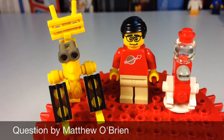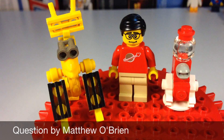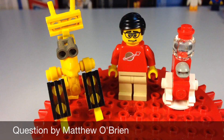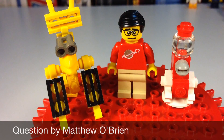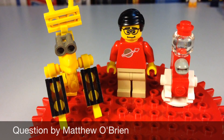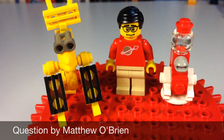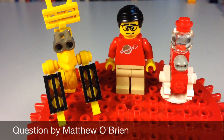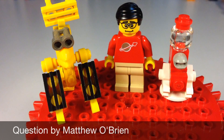Hey, it's BrickTsar, and it's time for BAT — BrickTsar Answer Thingy. Our question today comes from Matthew O'Brien, and it is such a good question that I want to give it its own video because I like the question so much. The question that Matthew asked is: what is your favorite LEGO train from each era?